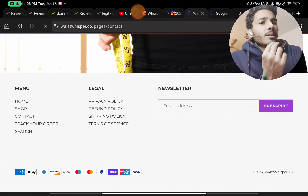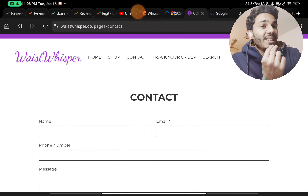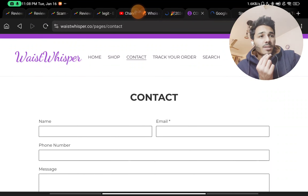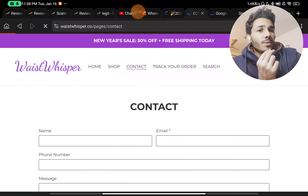If you check the Contact Us page, they have just given a form to fill out. They have not given any email address — that is the least they could have done. They have also not given any phone number or any social media handles. There is no way you can contact them, which is a huge red flag.